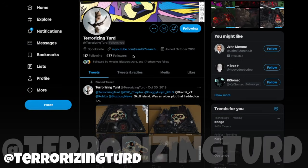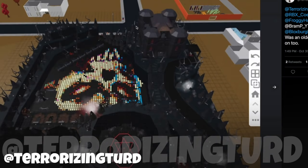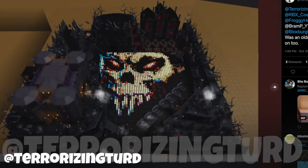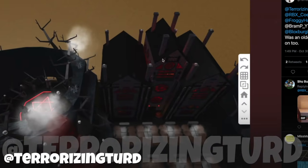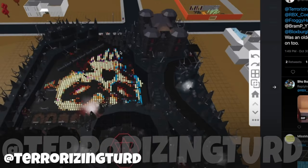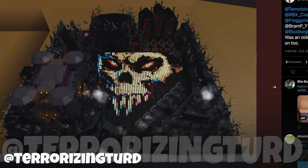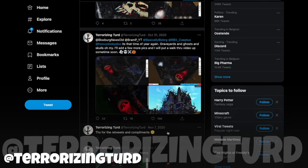Then we move on to Terrorizing Turd, also one of my favorite builders in Bloxburg, because their builds are always really, really detailed and with a hint of darkness. Also some original ideas — though this build is from 2019, I have never seen someone make such a nice drawing just with tables. Like, imagine you could do that. I would never be able to do that.